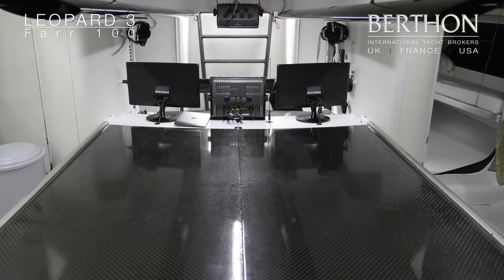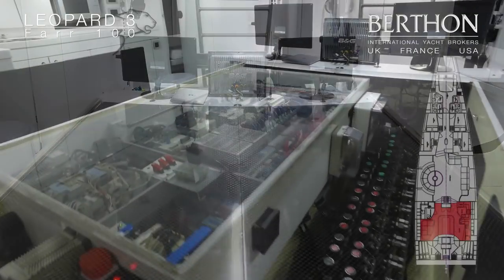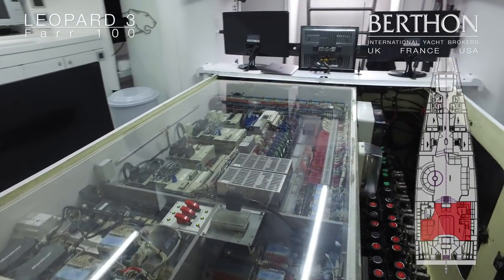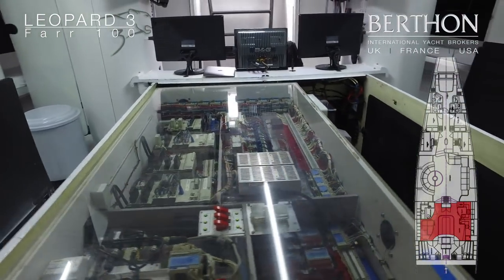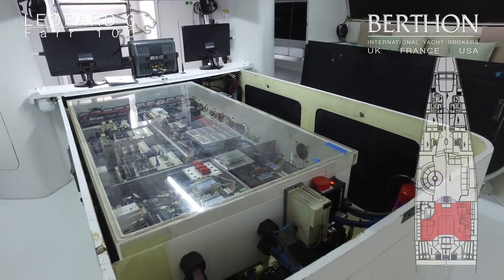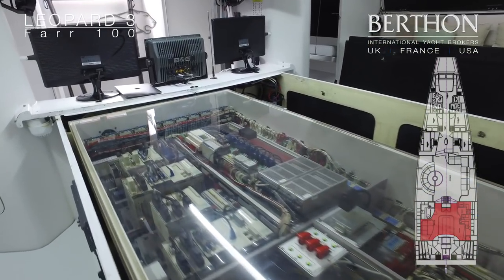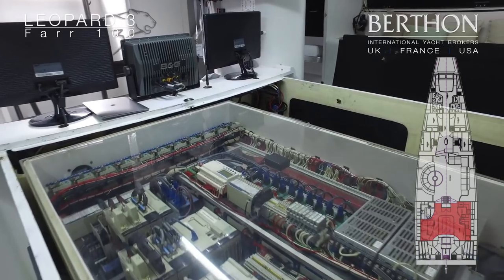Back at the crew quarters table: underneath we have the hydraulic manifold and all the electrical systems, well sealed but easily accessible. When the boat was designed, this was a big feature of the yacht — to enable the captain to get to the electronics quickly.